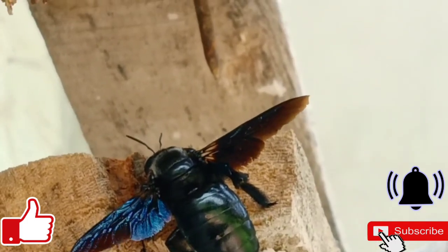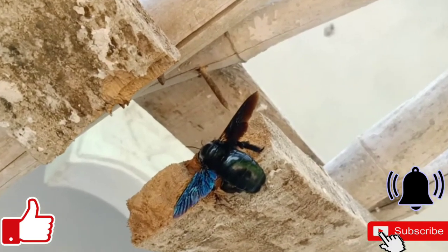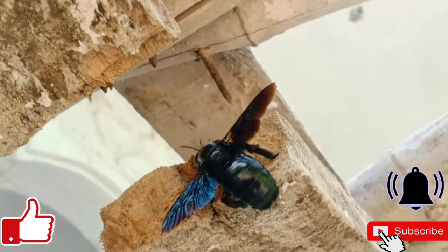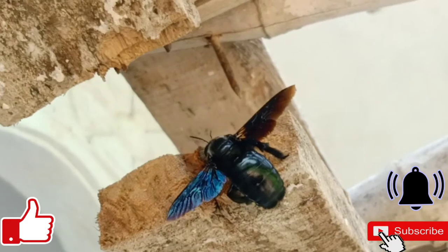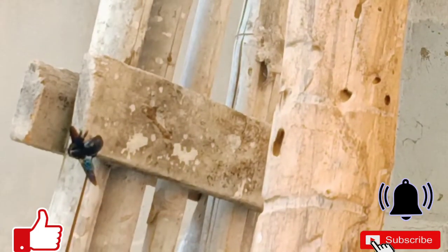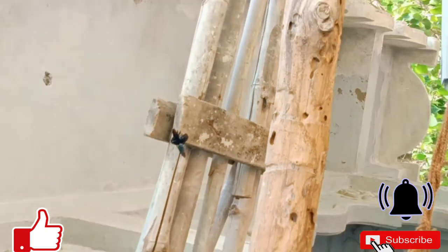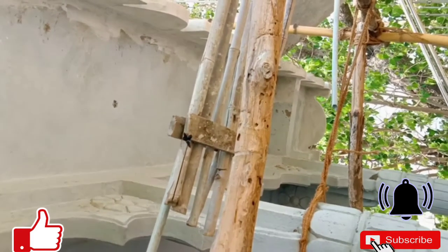Although old nest tunnels may be used, like other solitary bees, the female creates the nest alone. The eggs are laid within a series of small cells, each of which is supplied with a pollen ball for the larvae to feed upon. The adults emerge in late summer then hibernate until the following year.